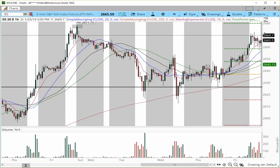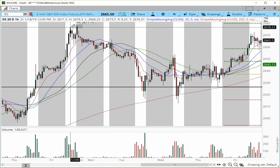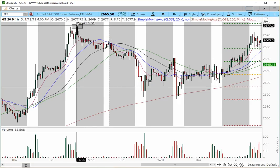Immediate price action for the open: as long as the support level holds at 2657, we can still look for a continuation higher. If we trigger the 2667 level, we look for a continuation higher for about three to four points into the 2671, then continuation back into the 2677, which is the prior high from last Friday.